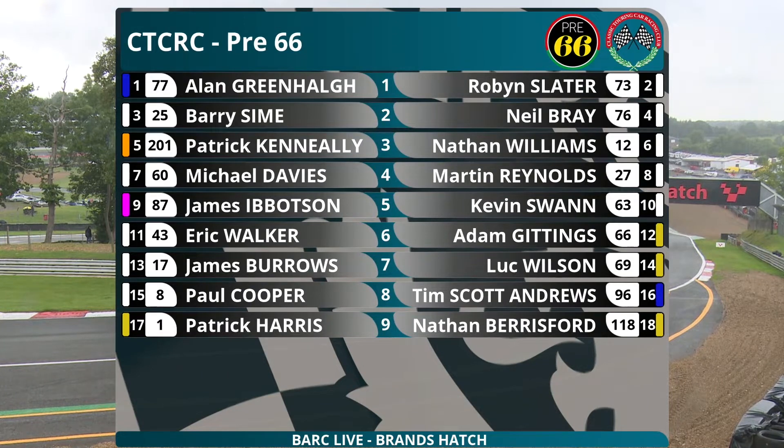Let's have a look at the grid for our pre-66 touring cars. Earlier race winner Alan Greenall in his Ford Falcon on pole alongside Robin Slater in the Ford Anglia - this grid based on the result of the first race. Barry Syme and Neil Bray in their minis on row two, row three Pat Keneally's Lotus Cortina and Nathan Williams in his mini. Row four is the Davies family mini, John Davies driving this time alongside Martin Reynolds in his Anglia.